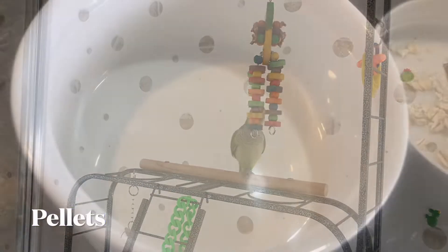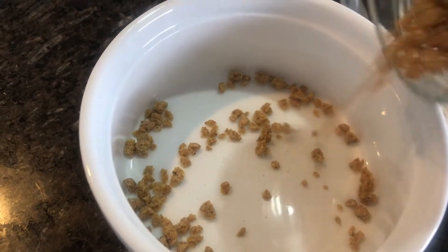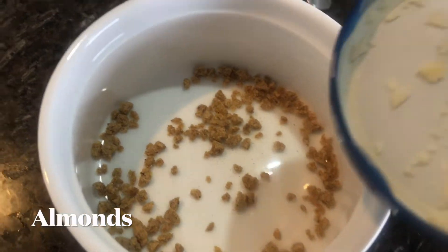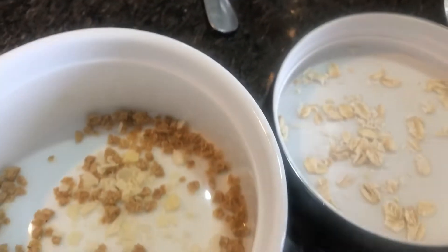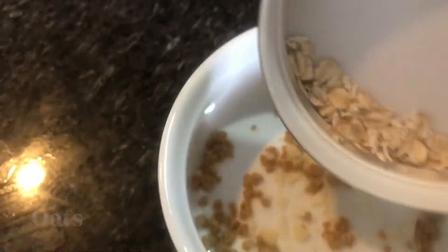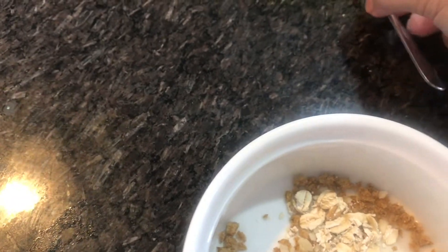Today I'm going to show you how I prepare their dry food. I'll start with pellets, then add some almond flakes — crushed — and also some oats, also crushed.